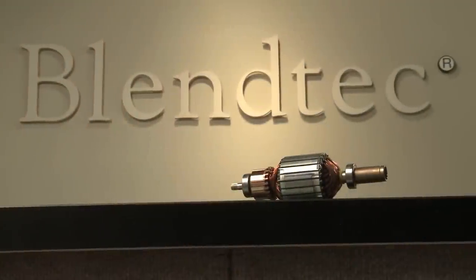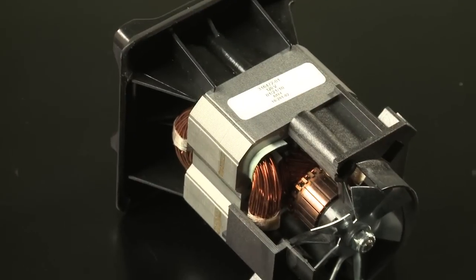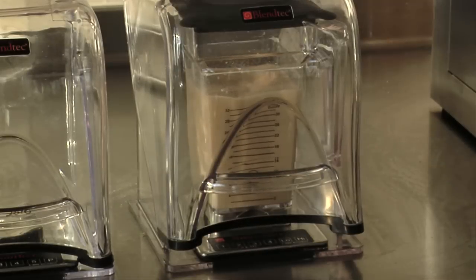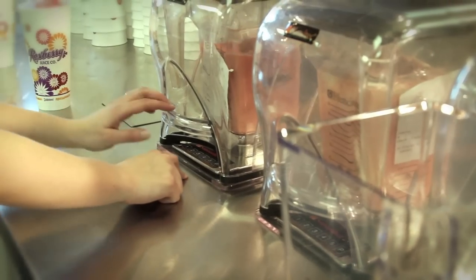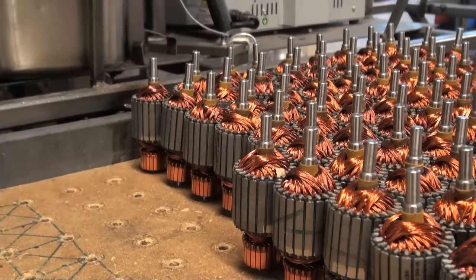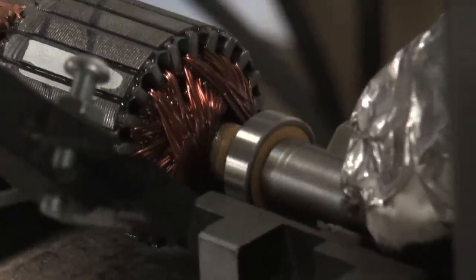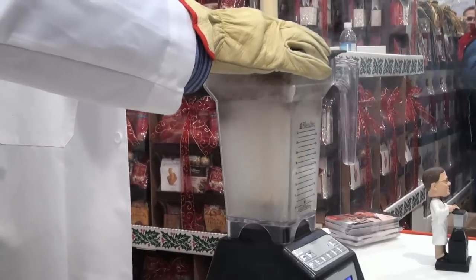One innovation has been the evolution of the whole blending experience. In the early years, the primary focus of our product was the commercial industry, where customers were using this equipment literally every day, all day long. Having that robust motor and drive system to the jar allowed them to do that more successfully without having to deal with failures and repairs. I don't know any other blender that could blend a piece of a 2x4, marbles, or a rake handle and survive.